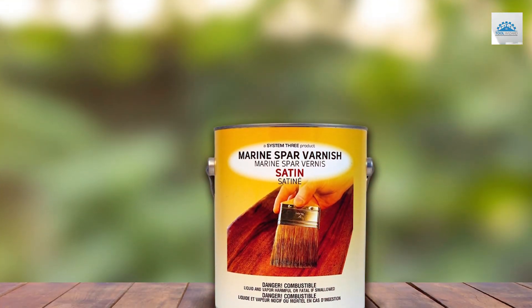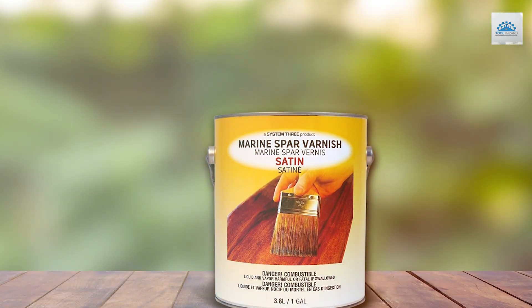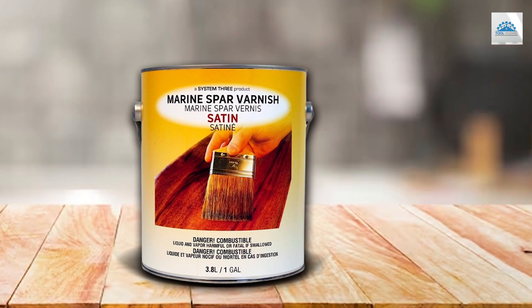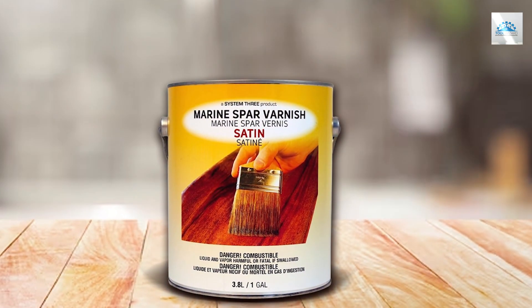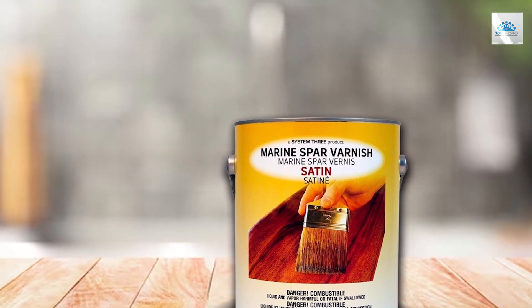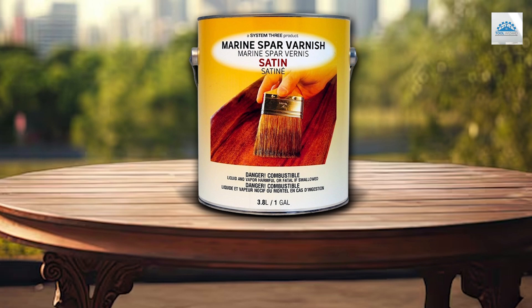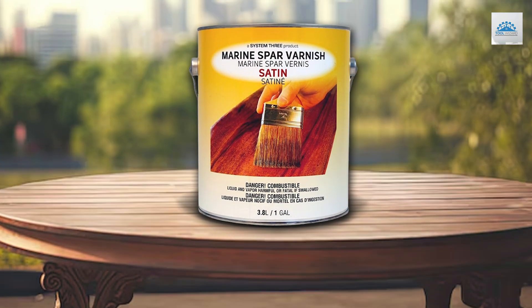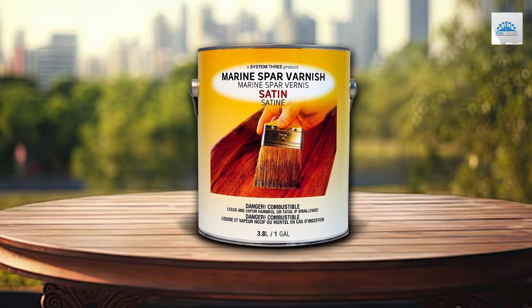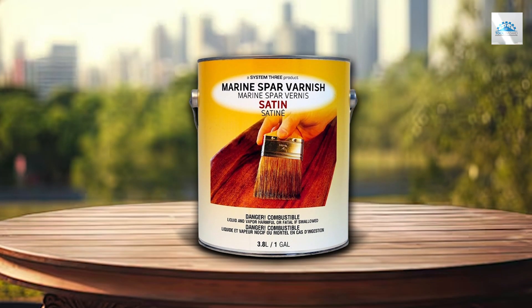The durability of this varnish is noteworthy. It has been tested in some of the most challenging environments and has proven to hold up admirably against wear, tear, and environmental aggressors. This ensures that your woodwork not only looks splendid but also stands the test of time. With System 3 Marine Spa Varnish, you're not just applying a varnish — you're applying a shield that preserves the integrity and beauty of your wood in every stroke.